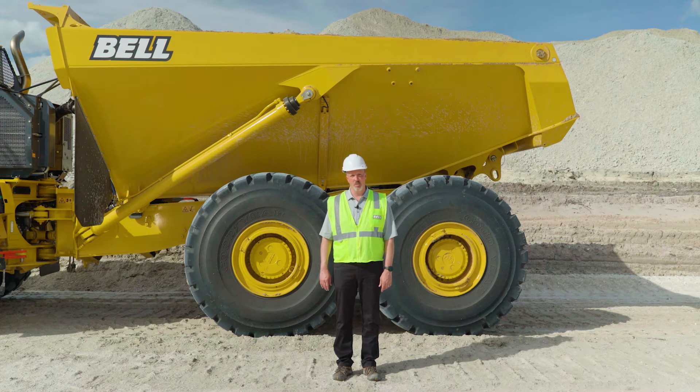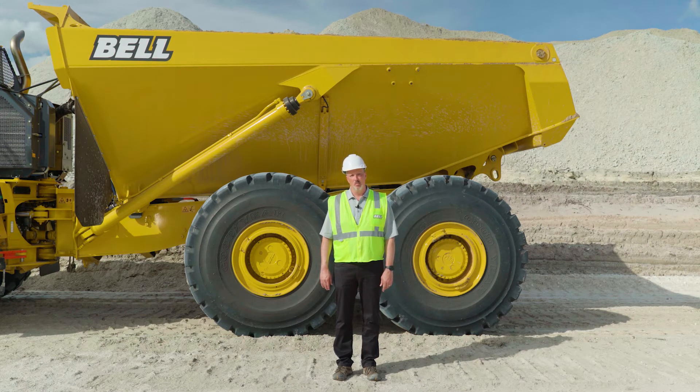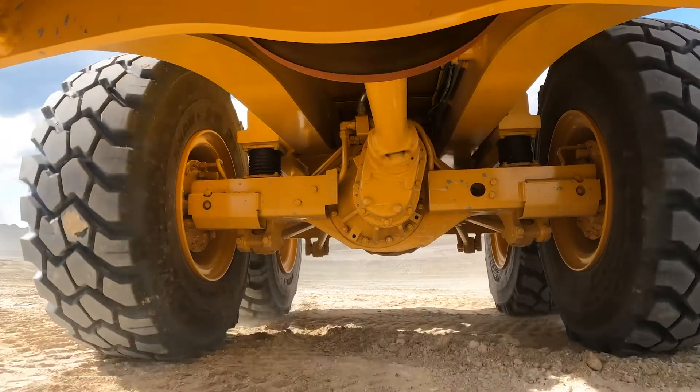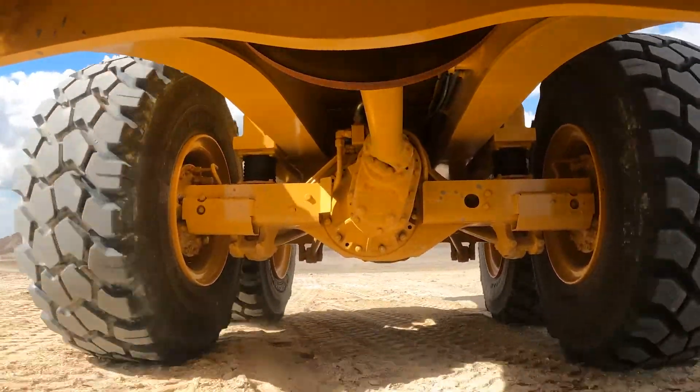The large Bell trucks are designed with heavy-duty front and rear frames. They are supported by three Bell-manufactured axle housings and wheel ends with Dana axle shafts, Eaton differentials, and they also have an interaxle differential lock made by Kessler.